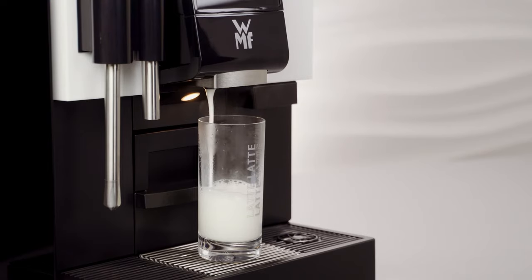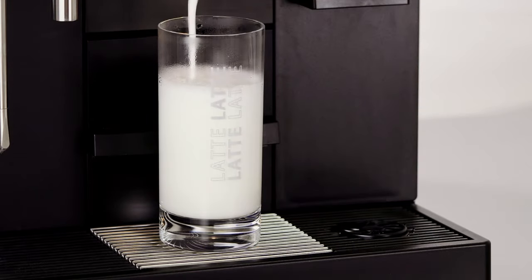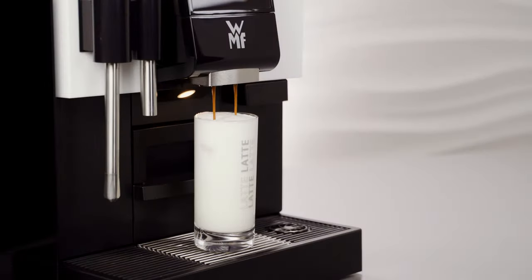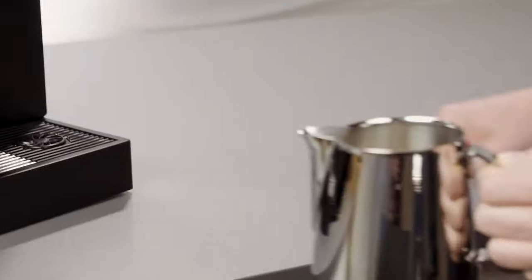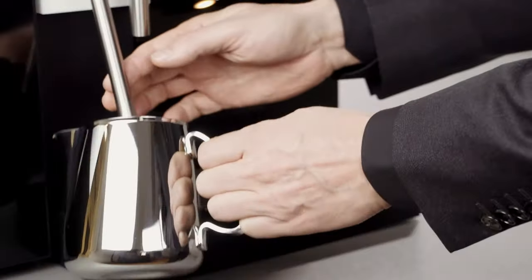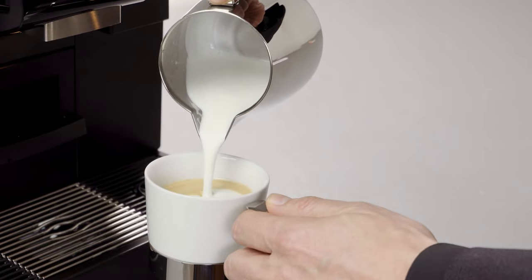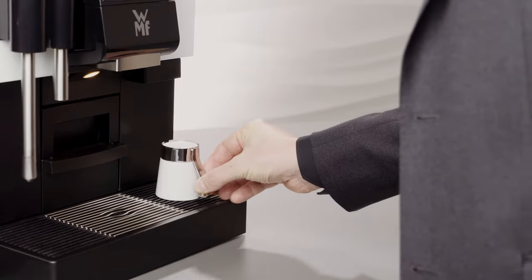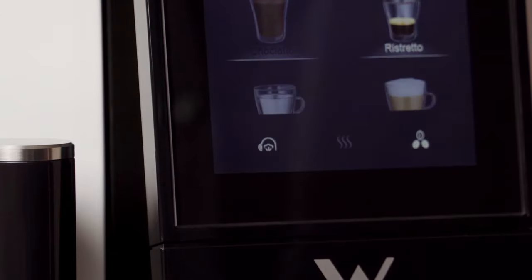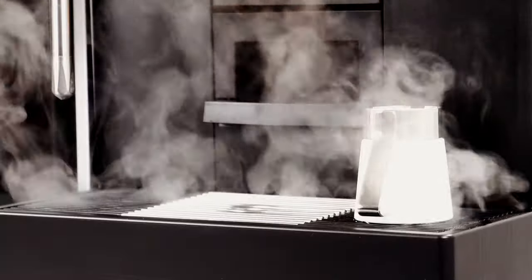Whether hot milk or hot milk foam, thanks to the fully automated basic milk system, the consistency, temperature and taste are always spot on. And should handmade milk foam be on the menu, milk foam can be created whenever desired using the optional basic steam wand. The patented steam jet warms every cup with steam in the shortest possible time, meaning that beverages remain hot for a long time, guaranteeing perfect coffee indulgence.